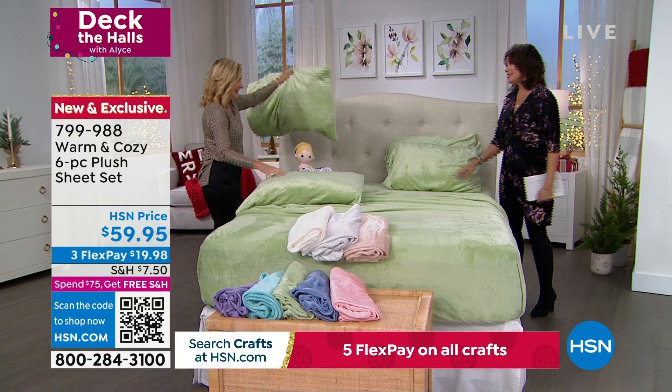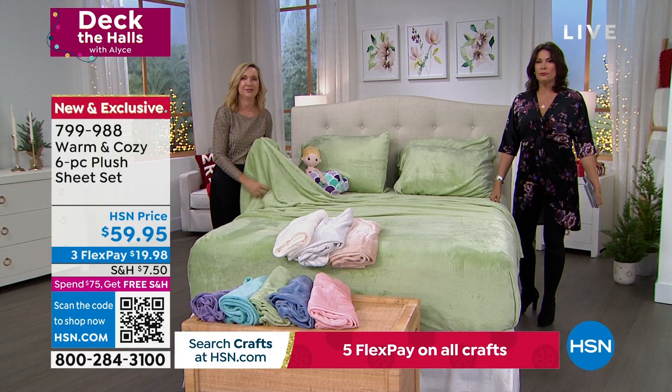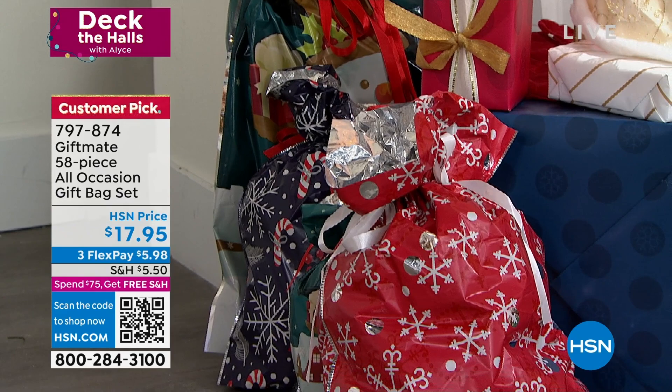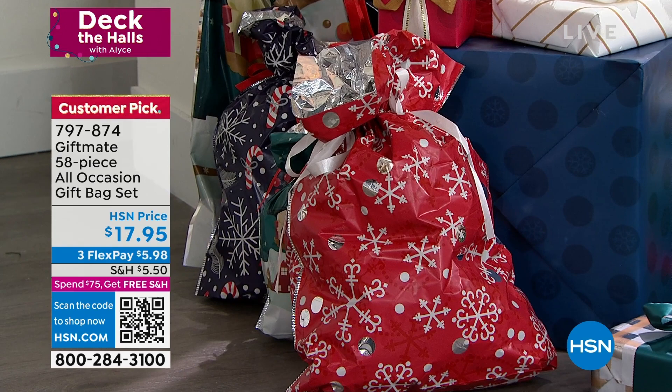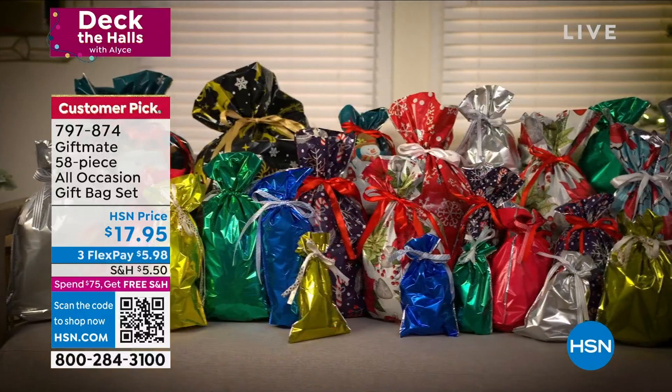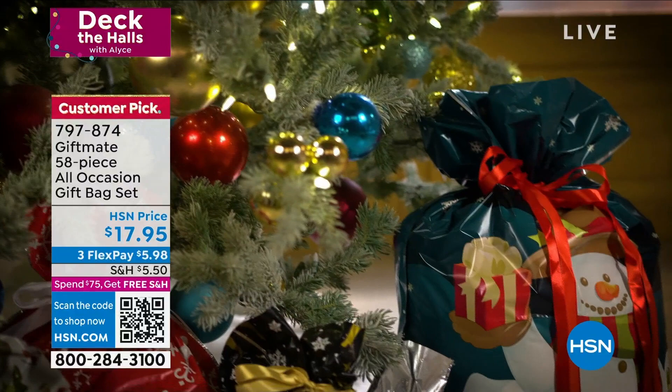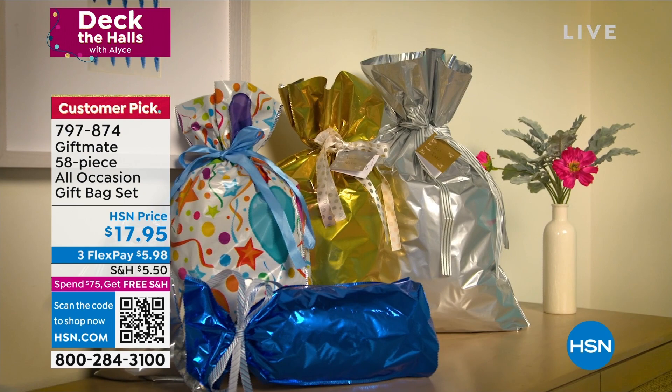Thank you — two great things for our Deck the Hall show today. When you are decking the halls and getting gifts, it's so easy just to pop them in a gift bag. I'm never doing that whole wrapping paper thing again. We have all of these gift bags — 58 pieces for $17.95. I just bought them myself. They even have ribbon laced through — all you do is pull it. It's gorgeous. And you have something for every occasion.